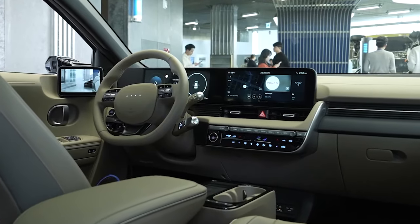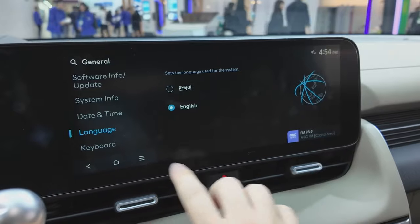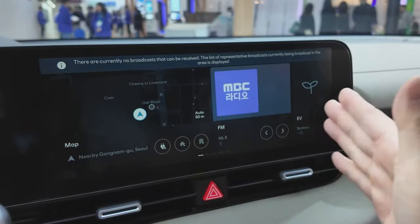The infotainment system, centered around a responsive 12.3-inch touchscreen, is intuitive, making it easy for new users to adapt quickly.